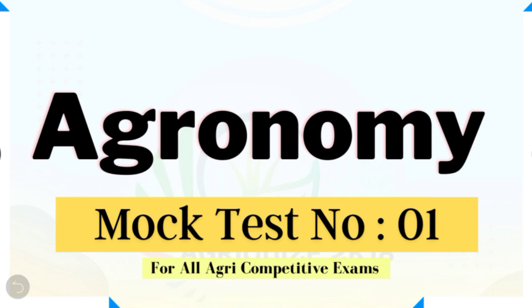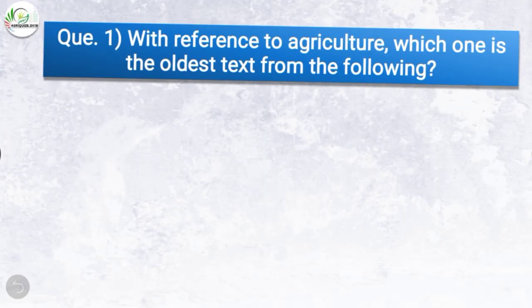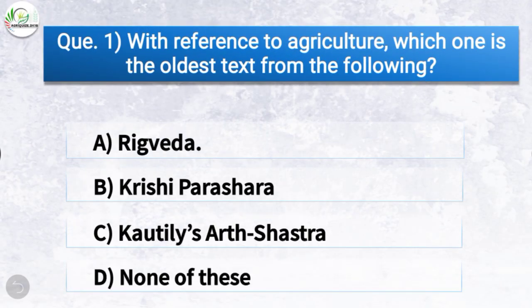Question number one: With reference to agriculture, which one is the oldest text from the following? The correct answer is option A — Rig Veda. So with reference to agriculture, Rig Veda is the oldest text.